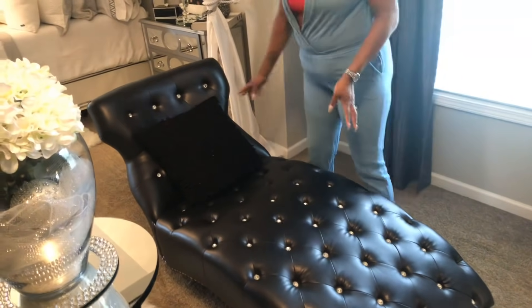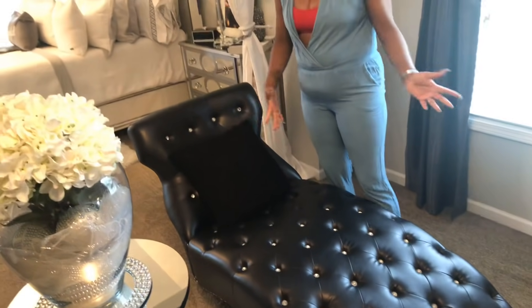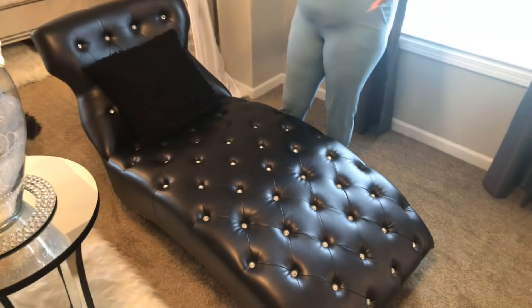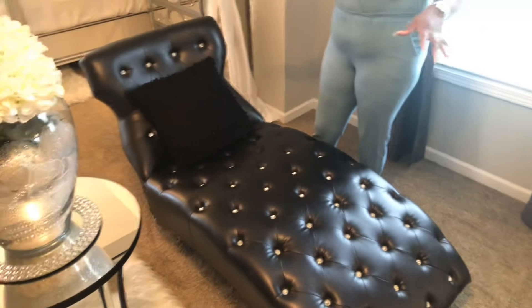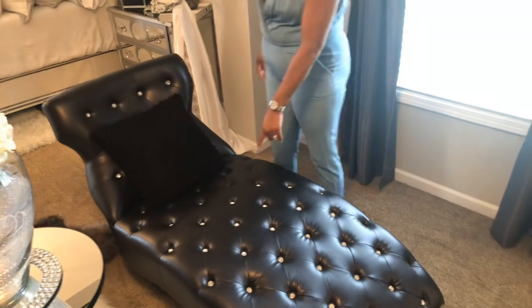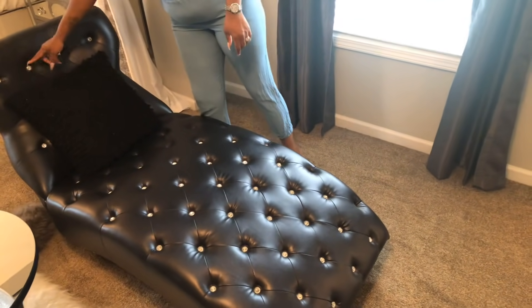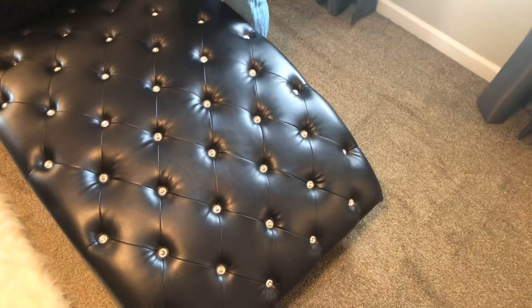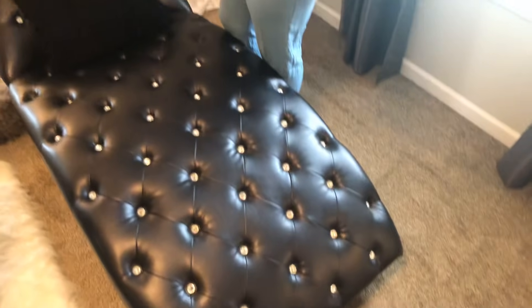Let's talk about the chairs. These were purchased at a local furniture store — Value City. I went with laid-back chairs, one for my husband and one for myself — somewhere we could sit and lounge if we don't want to be in the bed watching television. They have little hints of bling — the little bling buttons inside. They're also faux leather, so if we sit here with food we can just wipe it off, which is very practical.